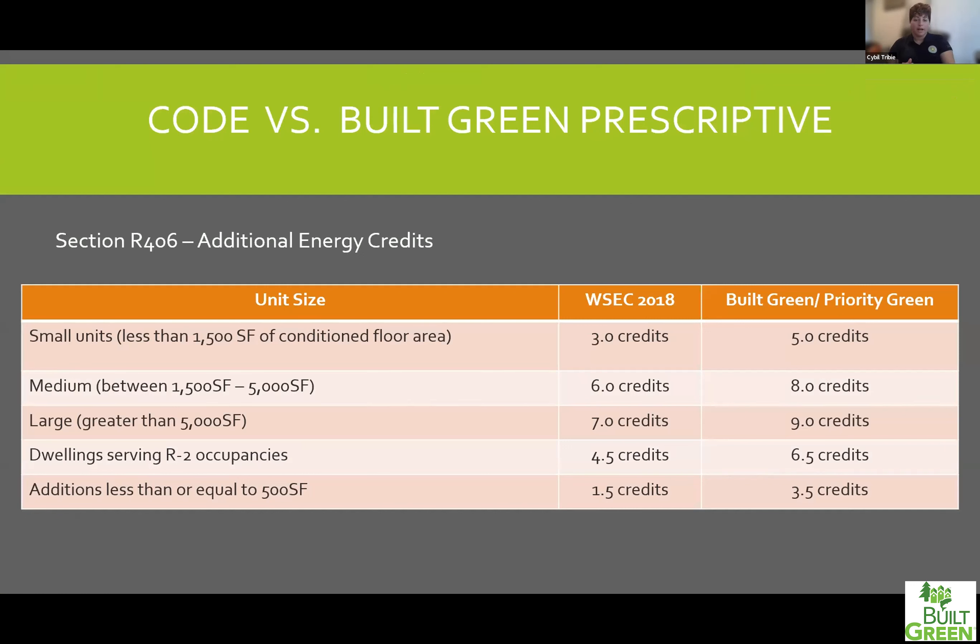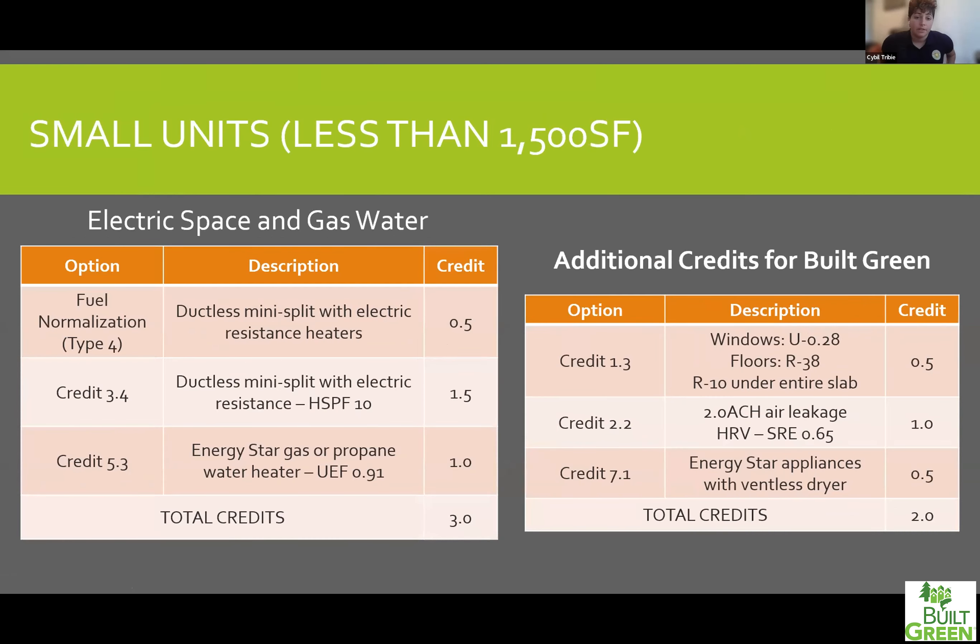That takes us through the credits. Now I want to talk about what Sonia mentioned — how do you hit your code credits and also get the points required for Built Green? She said you would get two credits beyond what's required for code to hit the point minimum. In this table, I wrote Built Green and Priority Green — for people within the city of Seattle, there's a faster permitting program known as Priority Green that also requires going the prescriptive route of getting two extra credits. So why not do both Built Green and Priority Green, get your permits a little bit faster, and still just hit your prescriptive values here.